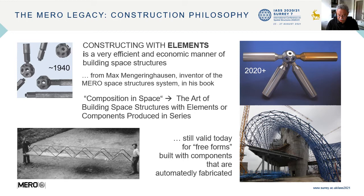The construction philosophy: constructing with elements is a very efficient and economic manner of building space structures — from Mengerinhausen, inventor of the MERO system, in his book Composition in Space. Summarizing the art of building space structures with elements or components produced in series. Valid in 1940 and valid today for freeforms built with components that are automatically fabricated.